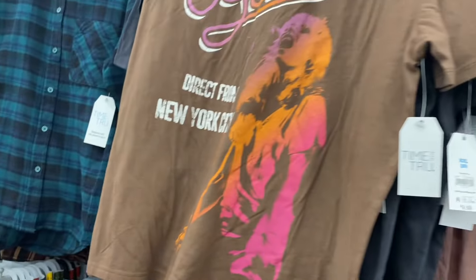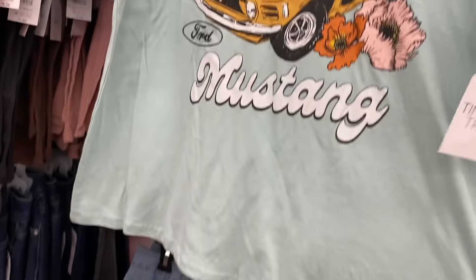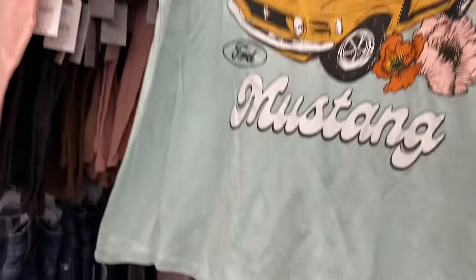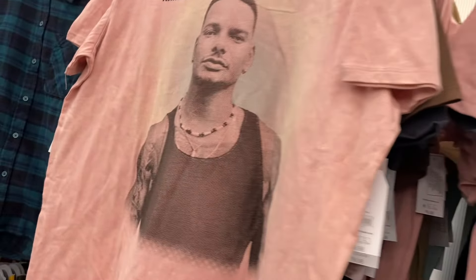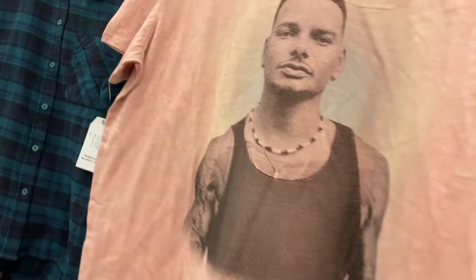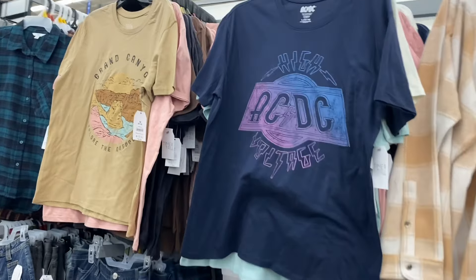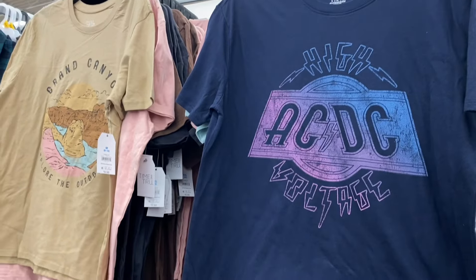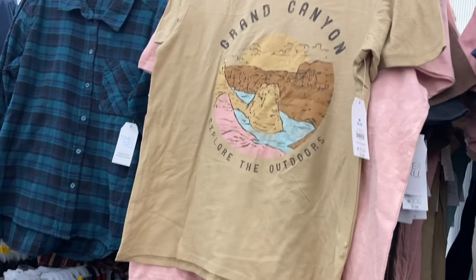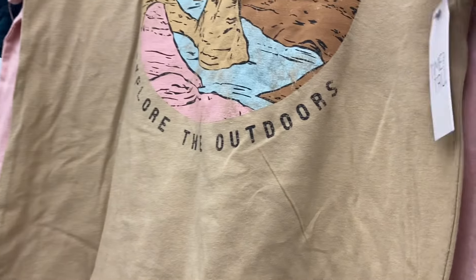They have so many graphic tees this year — usually there's like four to six, but there are so many more. There's a Mustang one — I love the color, like a mid-green with flowers, also $9.98. These are Time and True but licensed. They also have an AC/DC one — I like how it's vintage with blue and pink together. And a Grand Canyon 'Explore the Outdoors' tee for $9.98, extra small to 3XL by Time and True.